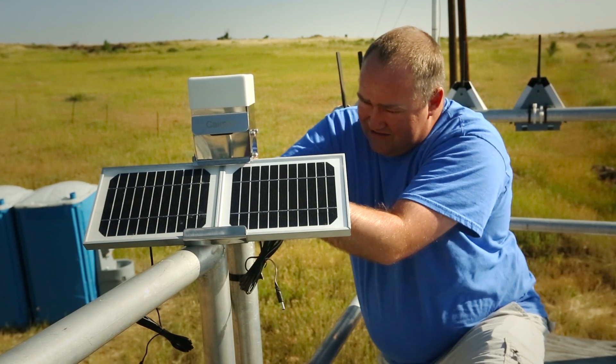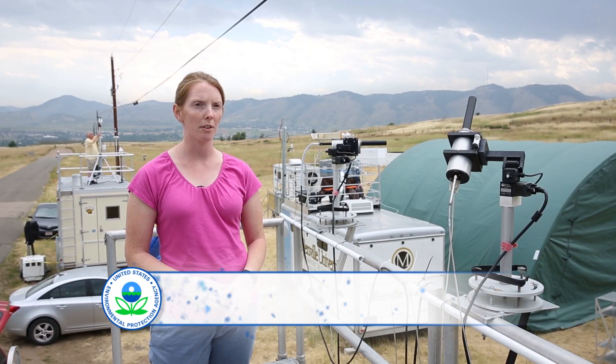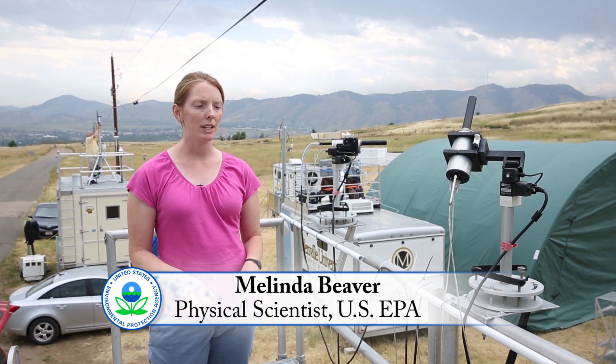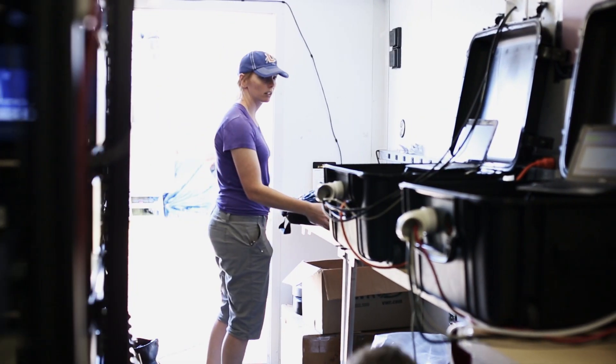EPA brought out this 25-foot trailer to the site here in Golden, Colorado for the DiscoverAQ study, and within the trailer we have all sorts of air quality instrumentation that we're using to measure the air up here on this mesa in Golden, Colorado.